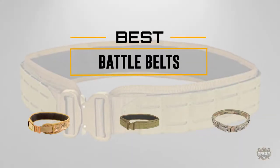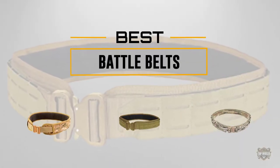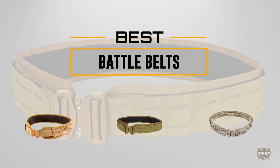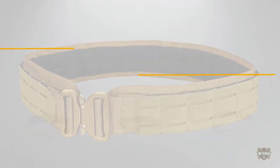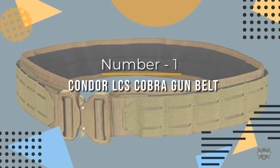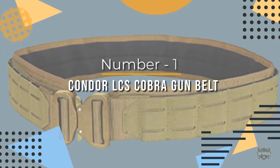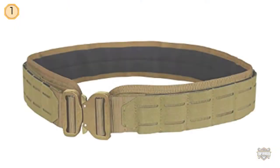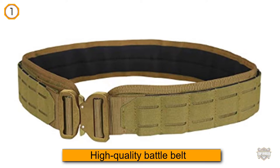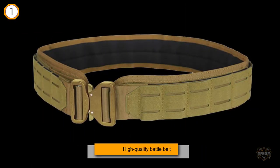If you're looking for the best battle belt, here is a collection you have got to see. At any time, click the circle for more info and real-time deals. Number one, most popular: the Condor LCS Cobra gun belt. Condor understands how to make a high-quality battle belt, and its LCS Cobra battle belt sets an example.